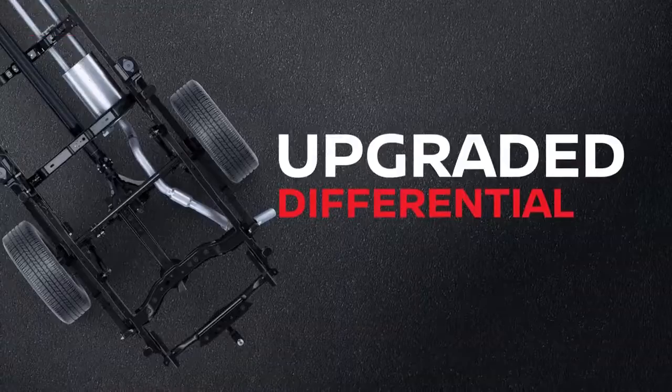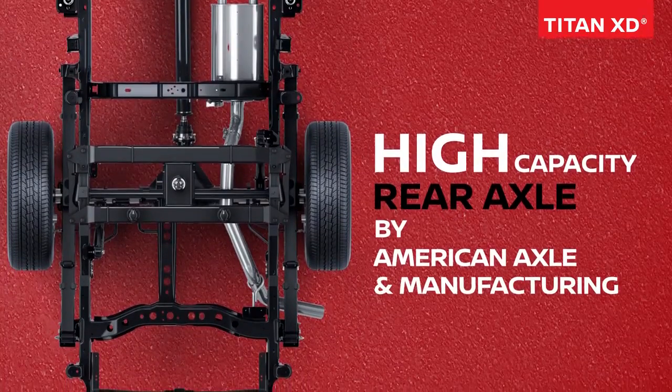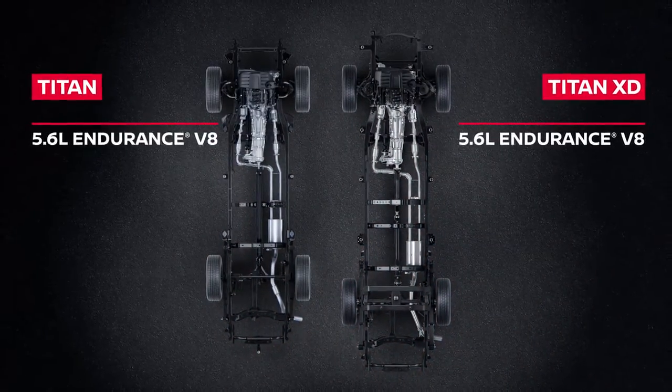Need something even more epic? Titan XD's got it all. Massive power backed up with a huge cooling system and commercial-grade gear doling out the power. Titan and Titan XD give you powerful choices.